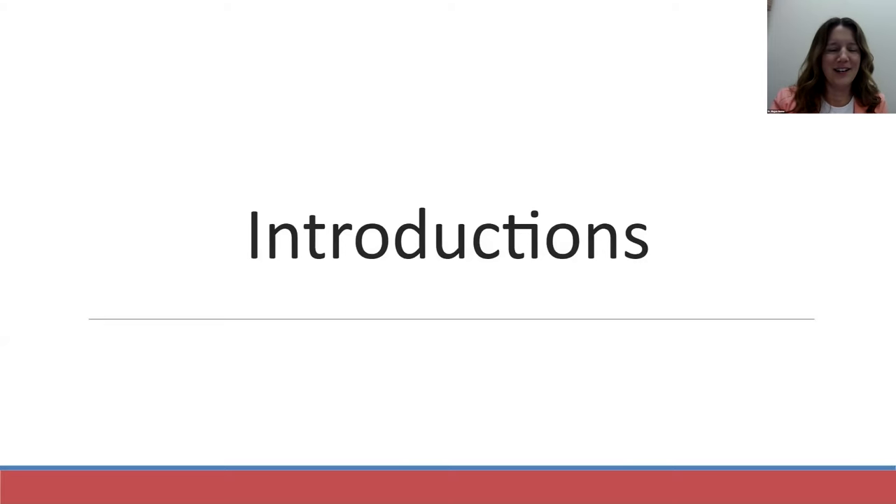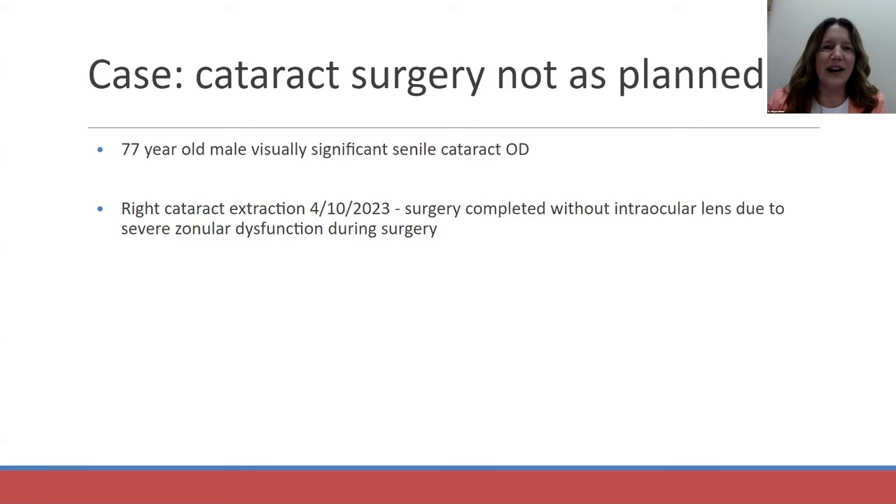So we'll get started. This is a case I saw this past spring — a cataract surgery that did not go as planned. A 77-year-old male presented to one of our surgeons with a visually significant cataract in his right eye. He had cataracts in both eyes, worse in the right. This patient is actually a physician in our institution, still practicing and had a lot of visual requirements.